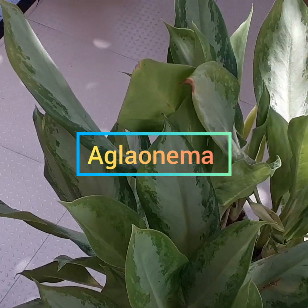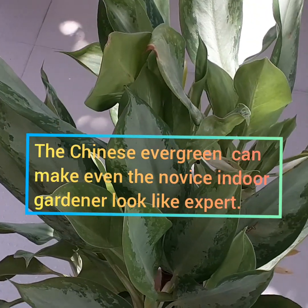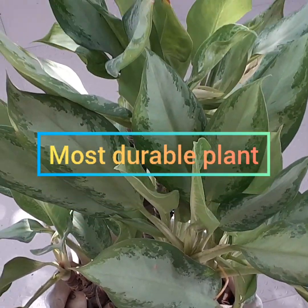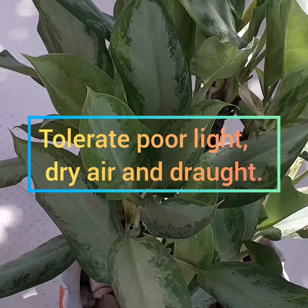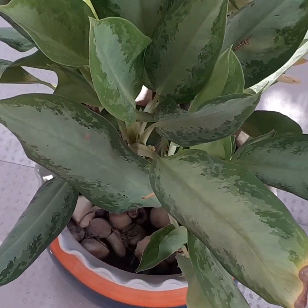Aglaonema, or Chinese Evergreen. The Chinese Evergreen can make even the novice indoor gardener look like an expert. It's the most durable plant. It tolerates poor light, dry air, and drought. It's an air purifying plant.